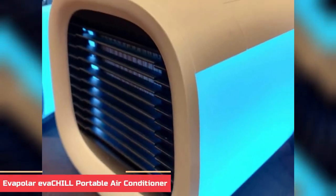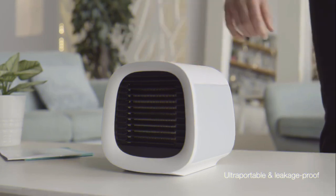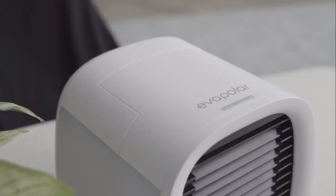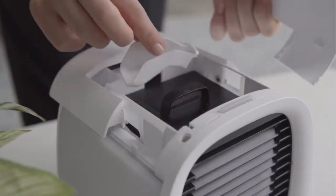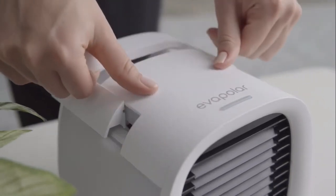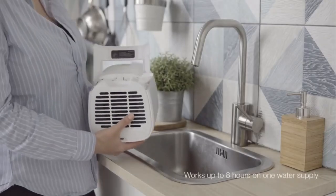Number 8: Evapolar Evachill Portable Air Conditioner. When it comes to personal cooling, the Evapolar Evachill Portable Air Conditioner is your ideal choice. This innovative device combines the power of evaporative cooling and natural air circulation to provide you with a personal cooling solution that is both efficient and comfortable. The Evachill is designed to be lightweight and portable, making it perfect for use in any room or even on the go. It has a sleek modern design that fits into any lifestyle.